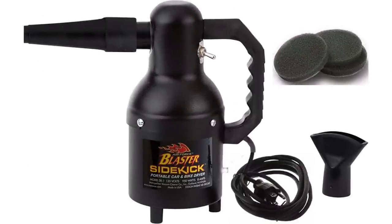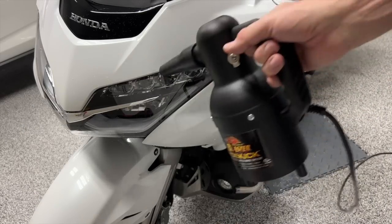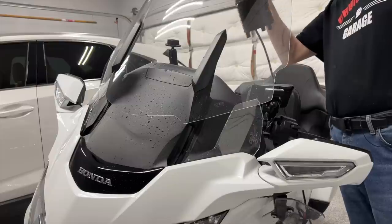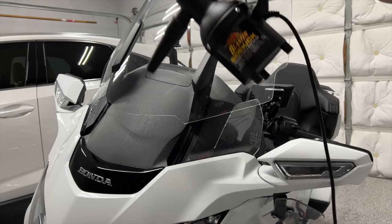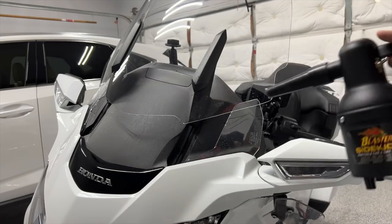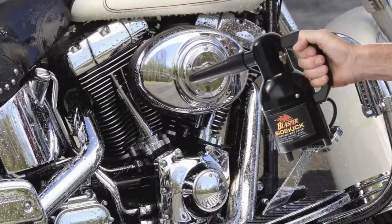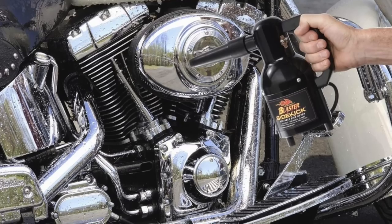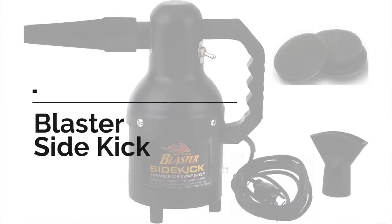Next up is an item I actually received as a gift a couple of years ago — the Blaster Sidekick. It's a portable blow dryer to dry off your motorcycle or car after you wash it. This thing is super powerful, blows warm air, and can get into all those little nooks and crannies that are hard to reach with a rag. It can also get in between the fins on a V-twin engine to make sure water doesn't sit there and cause rust. This is a game changer when washing your car or motorcycle — great gift idea.